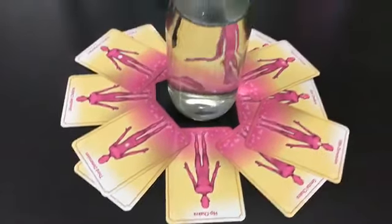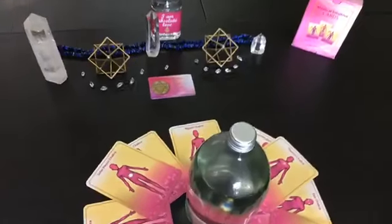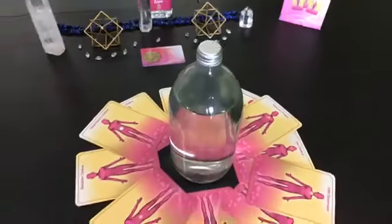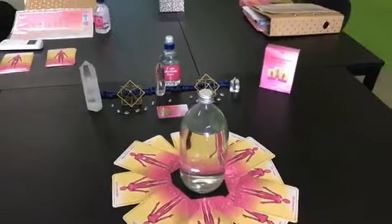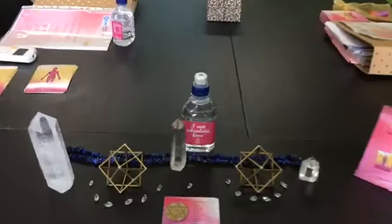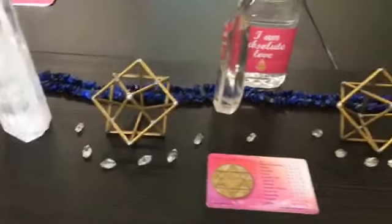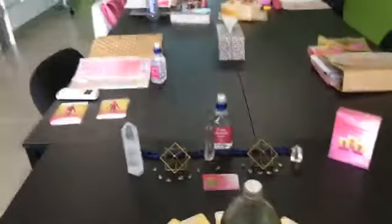Here you'll see the bottle of water has got the actual cards all around it. Part of their home play last night was to use specific cards related to what was happening in their body and grid the water, so that the water is changed on a molecular structure. At the back you can see the water bottle that I gave them — absolute love, 10-point Merkabah, Herkimer diamonds, and all sorts of little treasures.